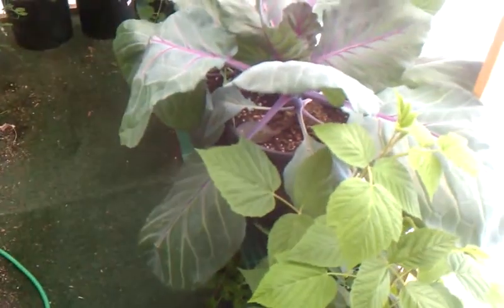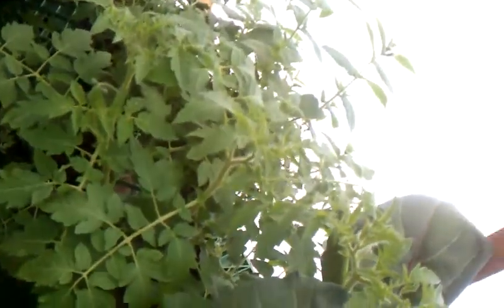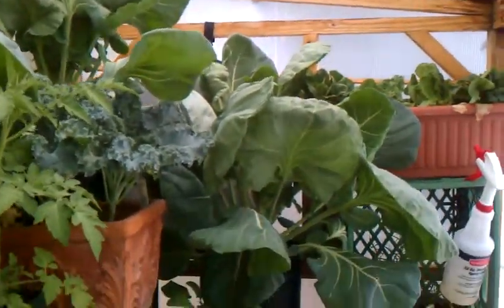The raspberries are doing good, cabbage is in here, and here are all those little tomato starters that I had. The king Brussels sprouts — look at them!